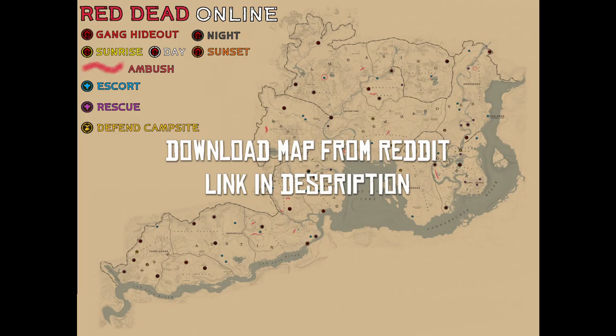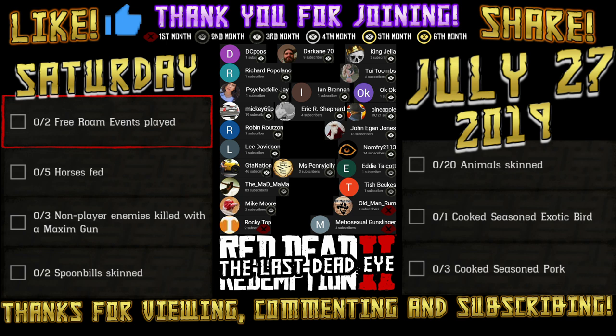If you're not going to do the Kerosene and Tar mission, here is a map where you can find gang hideouts. The majority of them have the Maxim gun, but not all of them. I can't point out every single one, and I'm not exactly sure which ones have it and which ones don't, but a lot of them do. So if you really want to stay in free roam and get it knocked out there, go right ahead.